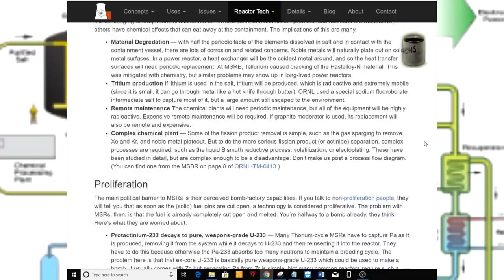Material degradation. With half the periodic table of elements dissolved in a salt in contact with a containment vessel, there are a lot of corrosion and related concerns. Noble metals will naturally plate out on cold metal surfaces. In a power reactor, the heat exchanger will be the coldest metal around, so the heat transfer surfaces will need periodic replacement. At the MSRE, tellurium caused cracking of the Hastelloy material. This was mitigated with chemistry, but similar problems may show up in long-lived power reactors.